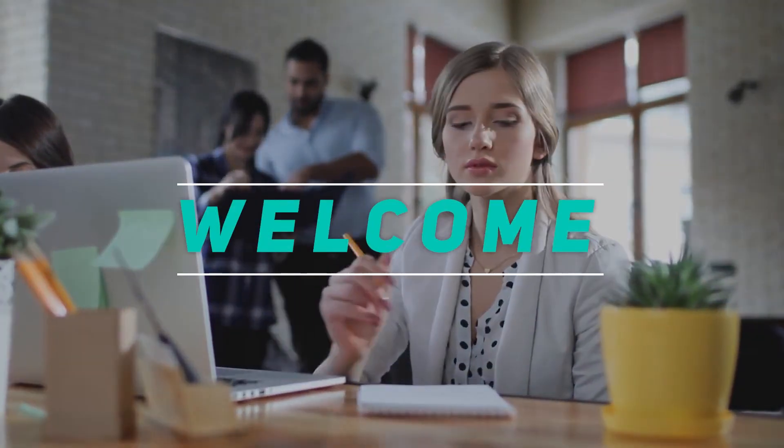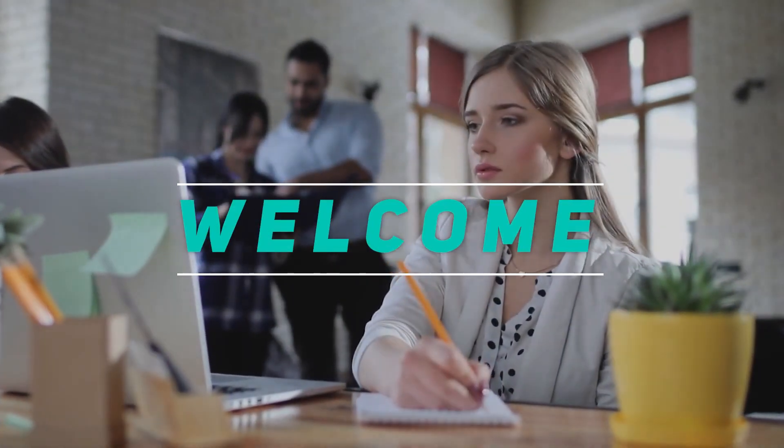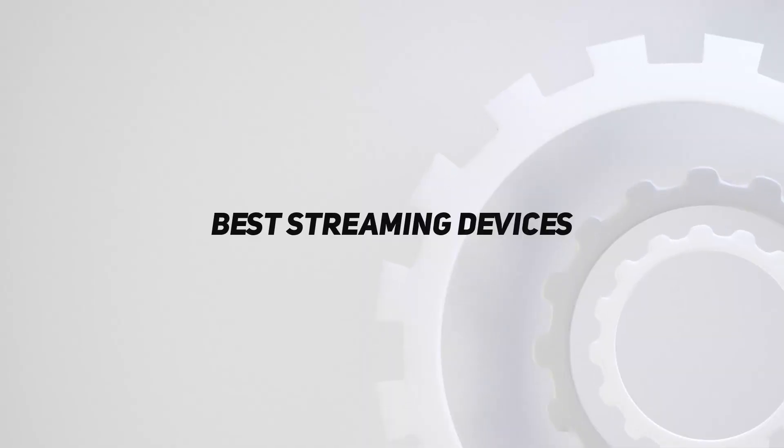Hey, welcome back to my channel. In this video, I'm gonna talk about the Top 5 Best Streaming Devices.